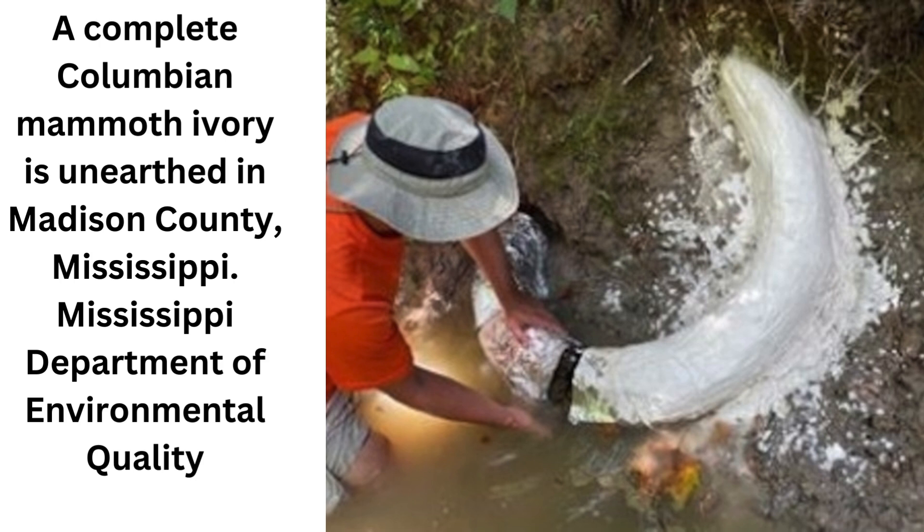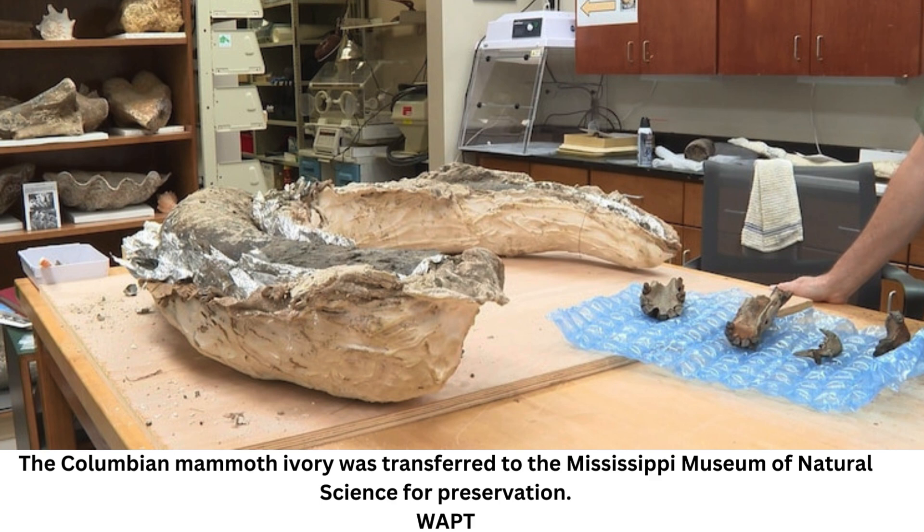Mammoths roamed across North America during the last ice age. As the glaciers melted, their habitats shrank. This, combined with human hunting, likely drove the iconic creatures to extinction, according to the NPS.